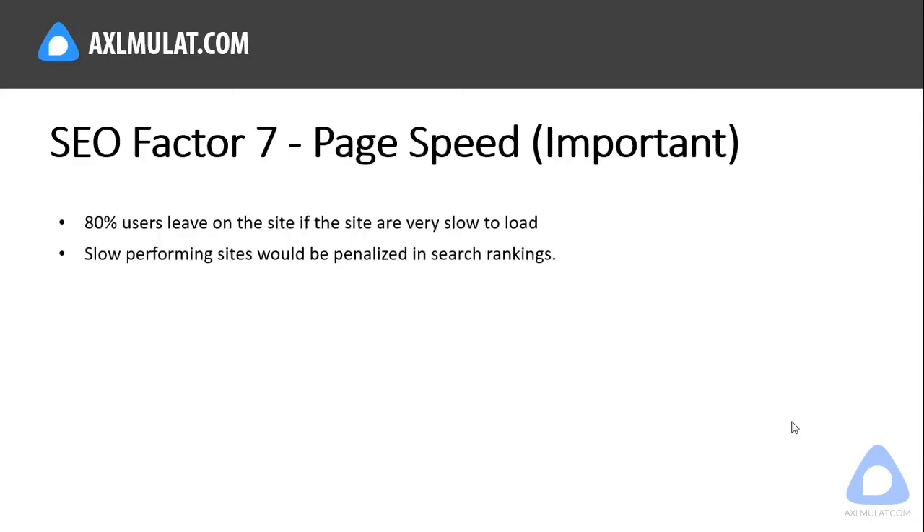The seventh factor is page speed — this is very important. Did you know 80% of users leave a site if it loads very slowly? Slow-performing websites are penalized in search rankings, and this can cause a high bounce rate. My website speed is not extremely fast but it's fairly good, and my bounce rate is very good because it's not very high. Good speed plus good content plus low bounce rate equals good rankings.